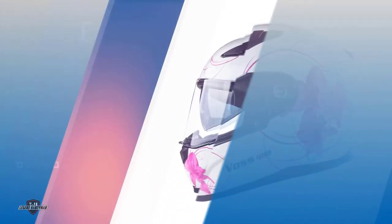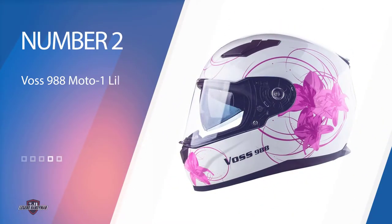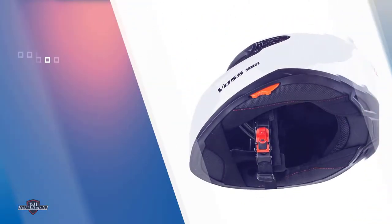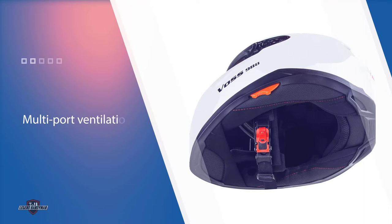Number two: Voss 988 Moto-1 Lily Graphic Helmet. The Voss 988 Moto-1 Lily Graphic Helmet comes with an integrated sun lens in the pink lily graphic on a gloss black shell, and a spring-loaded visor to minimize internal wind noise. This helmet features a multi-port ventilation design allowing for maximum airflow versatility.